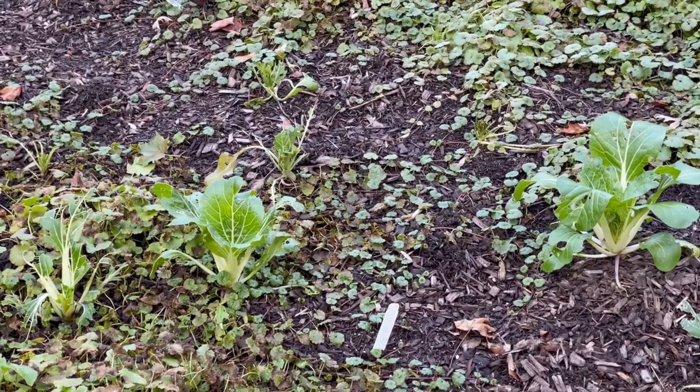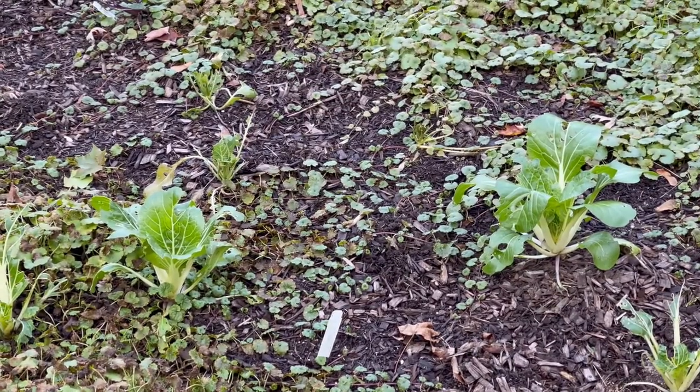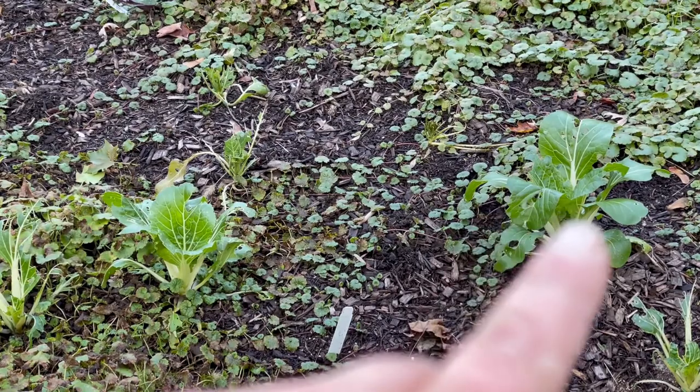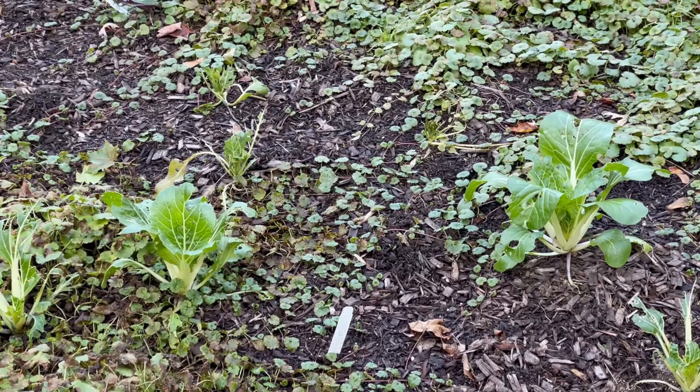We still have a few brassicas going. That bok choy is doing far better than I expected it to. You can see these guys over here — to some degree that one kind of escaped the looper damage, and now that we've had a couple of frosty nights the loopers are finally gone. Maybe we'll get a full-size head of bok choy out of this.